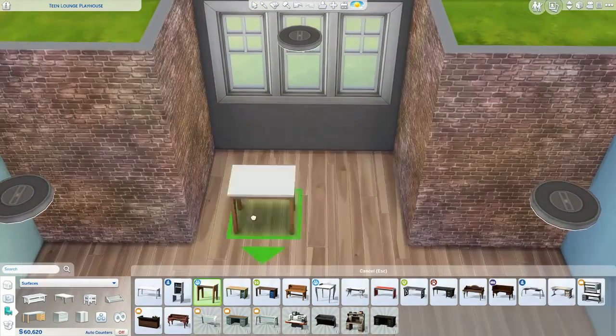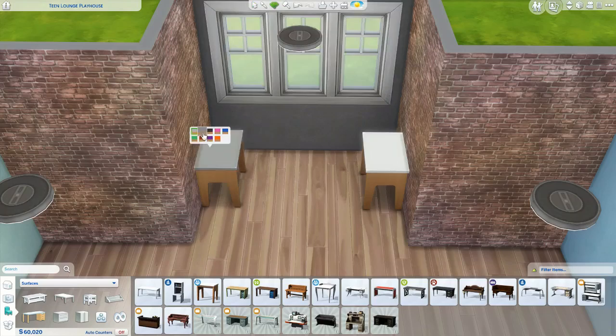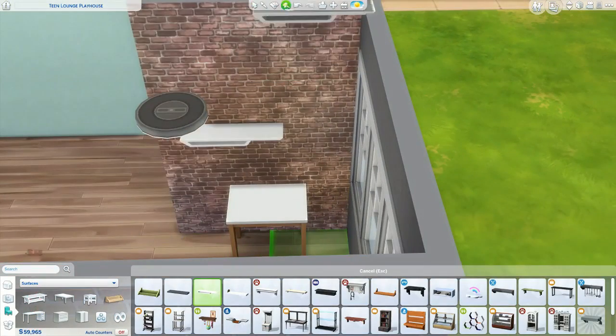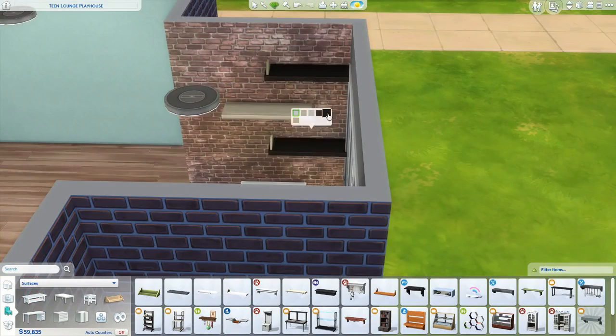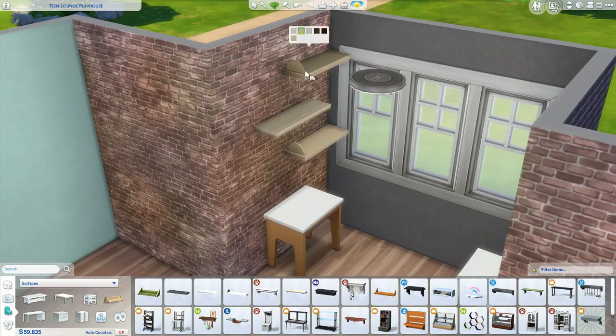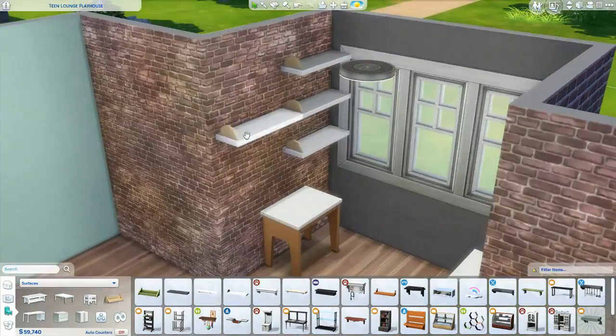One twin has a blue wall and the other one has a green one. Over here I gave them separate desks — I can't remember if I gave the girls separate desks when I made their room, but I wanted to give them separate desks, so I put one on one side of the wall and one on the other.